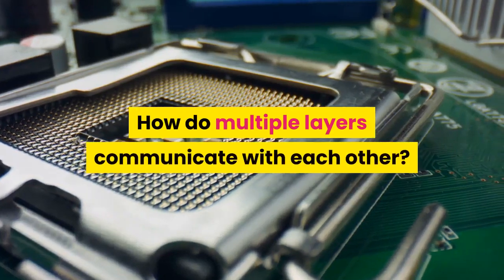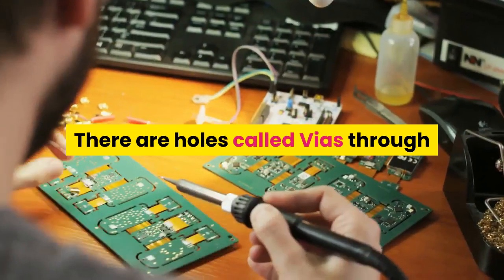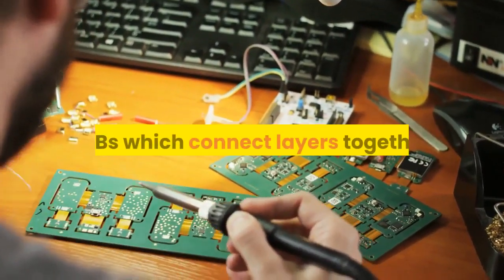How do multiple layers communicate with each other? There are holes called vias through PCBs which connect the layers together.